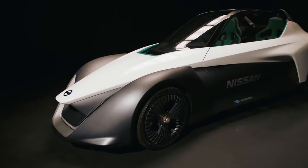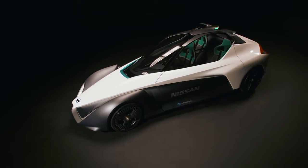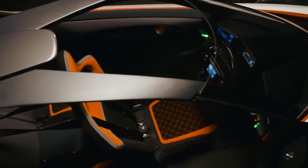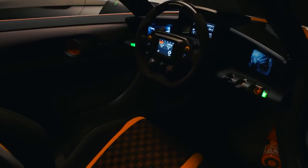For Nissan, the BladeGlider is to demonstrate how we can stretch the possibility of the electric vehicle to show excitement and innovation. BladeGlider symbolizes intelligent mobility.